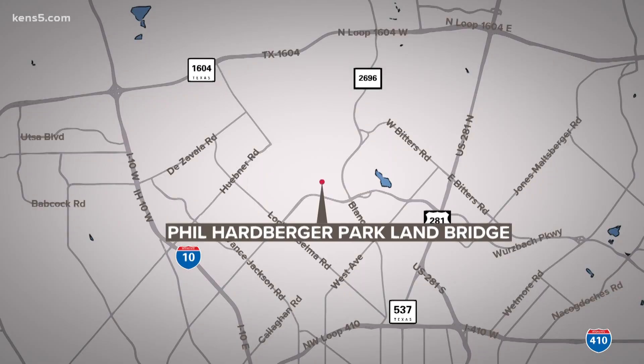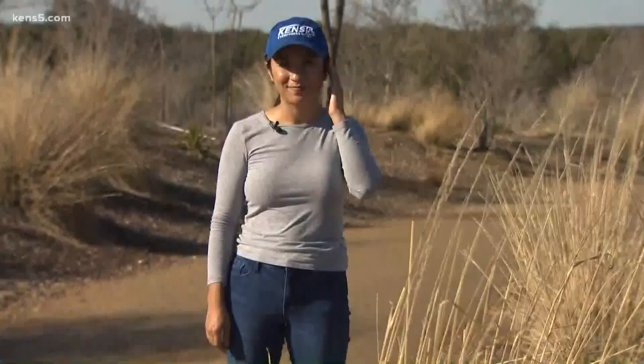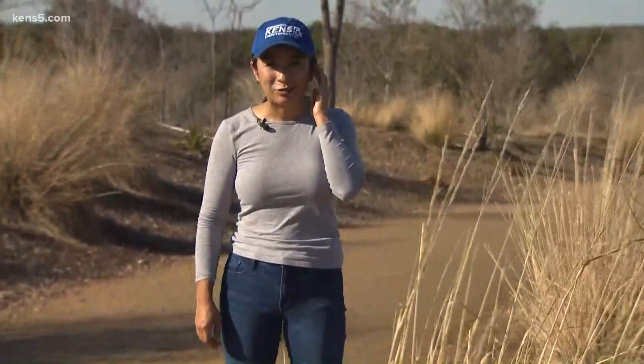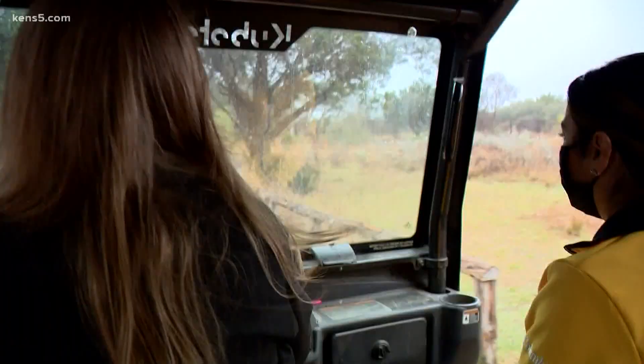A unique study is underway on the city's north side. Park naturalists are documenting all kinds of species crossing the land bridge at Phil Harberger Park. The five-year study is evaluating wildlife use on the newly built crossing on Worsbach Parkway. Rabbits, deer, even bobcats have been photographed on this bridge, which is exciting for park staff — but they say patience is key when it comes to a study like this.